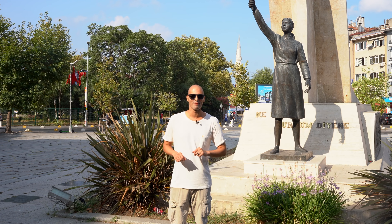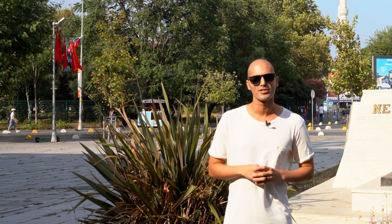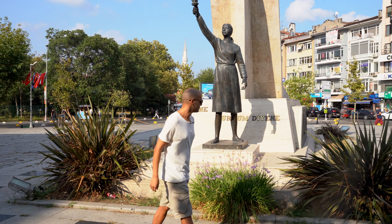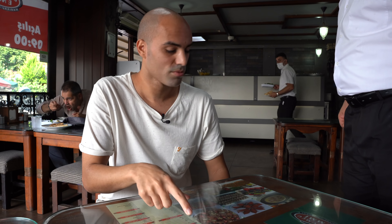Hello everyone, this is Max from Extra. Today I'm in Istanbul — it's been a long-time dream of mine coming here and finally I am here. Today I'm going to show you three of the most iconic restaurants on the Asian side. Make sure to watch the video till the end — I'm going to show you one of the most exotic foods of Turkey. Let's go!